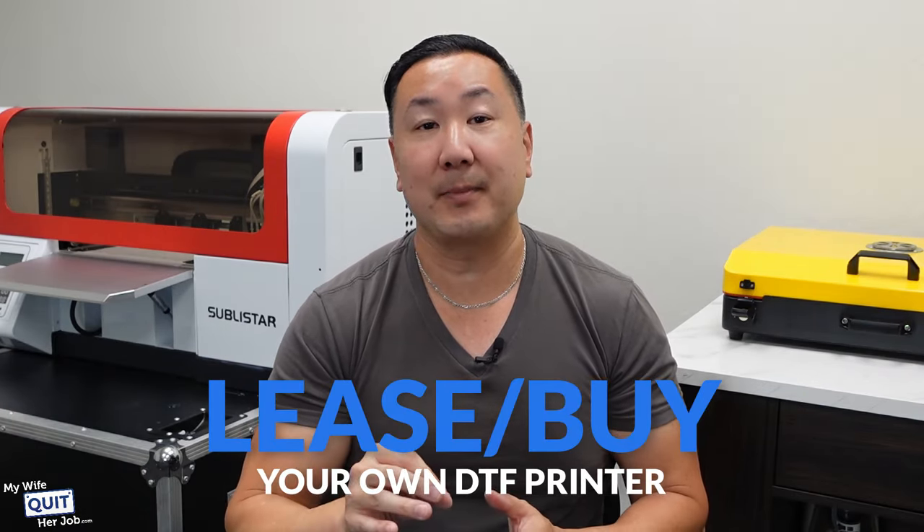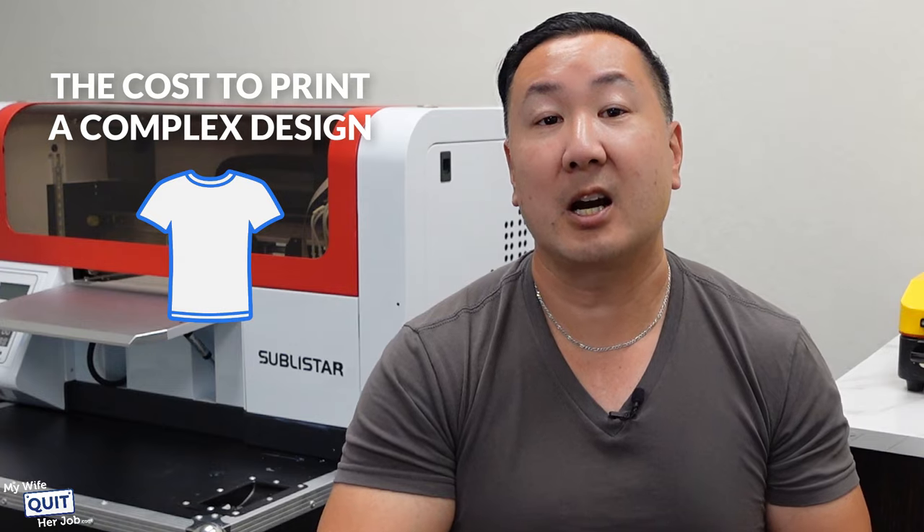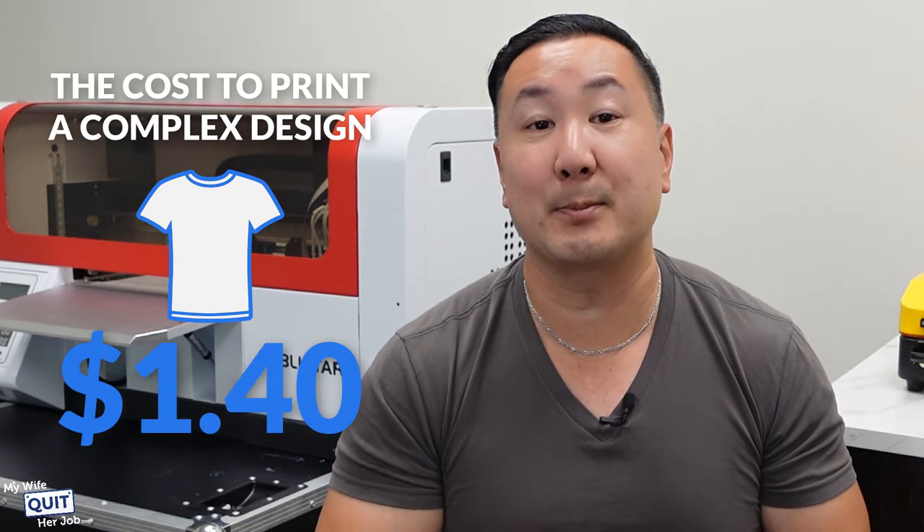Sure, it's doable, but it's going to be tough. Meanwhile, if you lease or buy your own DTF printer — and I'll explain what DTF is in just a moment — the cost to print a pretty complex design on a t-shirt costs roughly $1.40 per shirt.